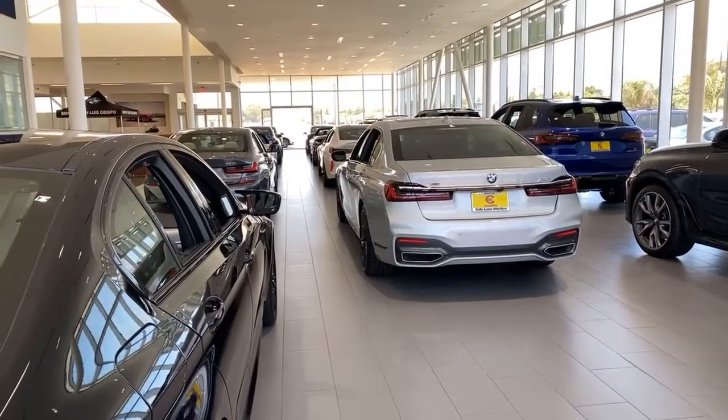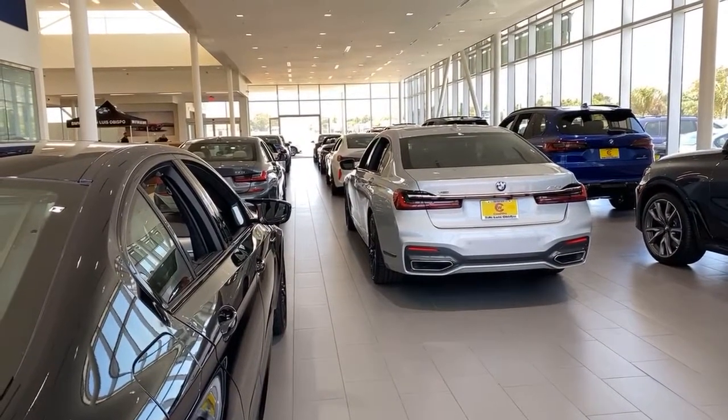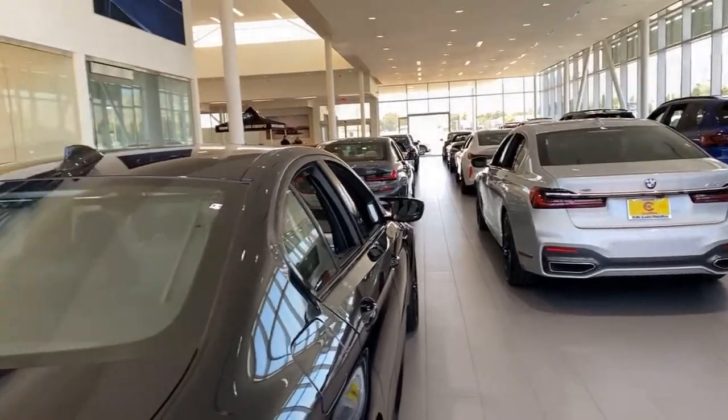What we're here for today is going over what's on the showroom floor in the way of BMW. Ellen and I have probably had about a dozen BMWs since 2004. So let's see what we have.